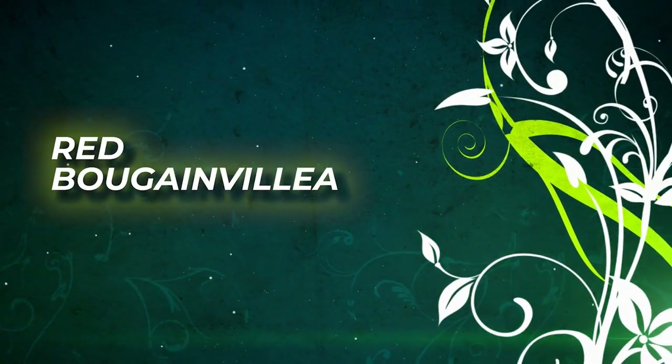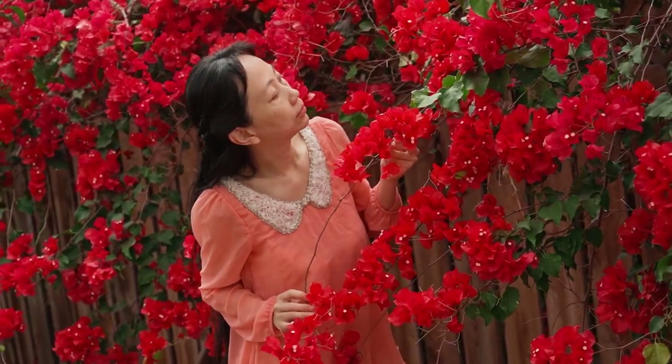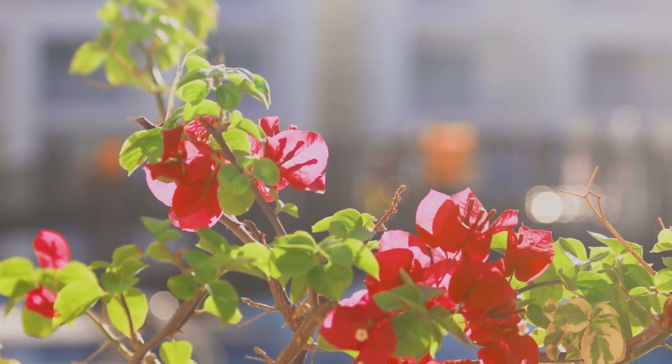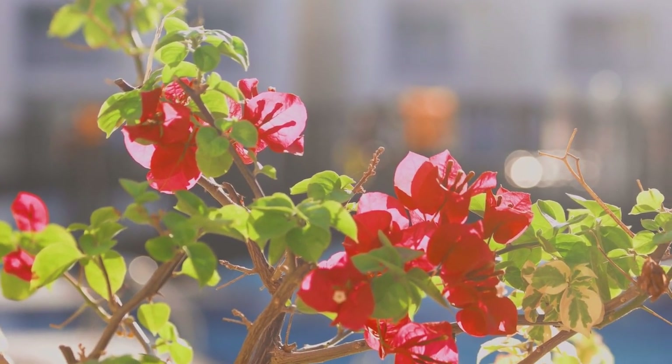Red Bougainvillea. Another common vine, flowering shrub, or ground cover vine is the Bougainvillea. Grow this spectacular red vine in full sun for the best color and growth.